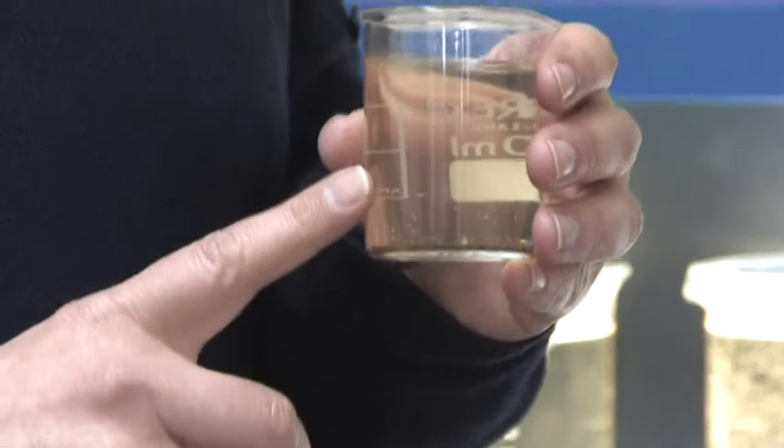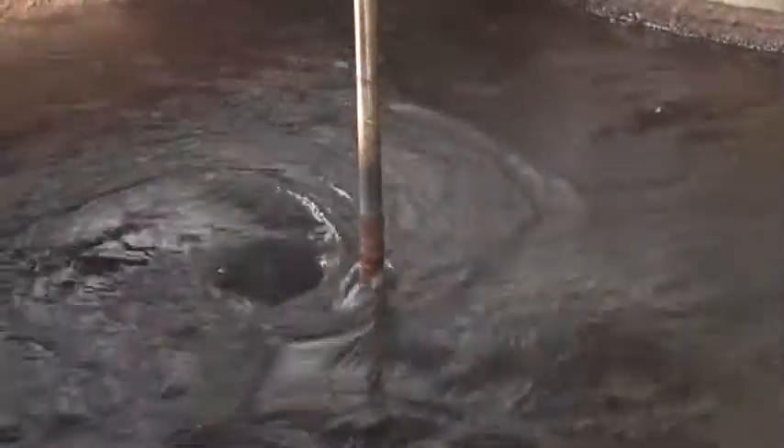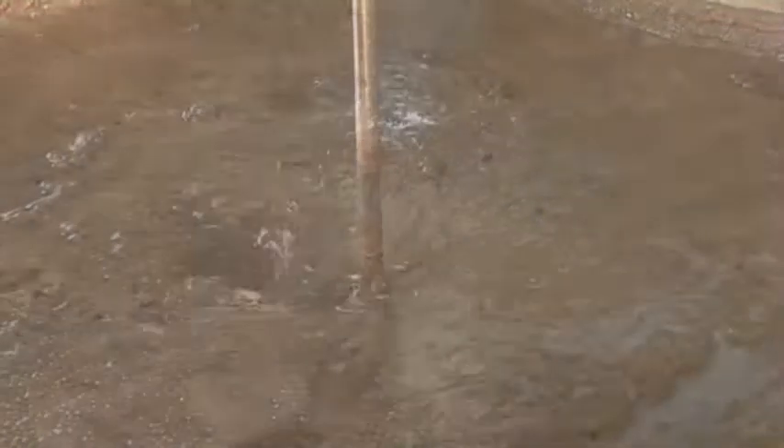So, to turn the water from looking like this to something like this which comes out your tap every day, we pass it through a number of stages of treatment. The first thing we do is we add a chemical to the water called a coagulant, and give it all a really good mix.